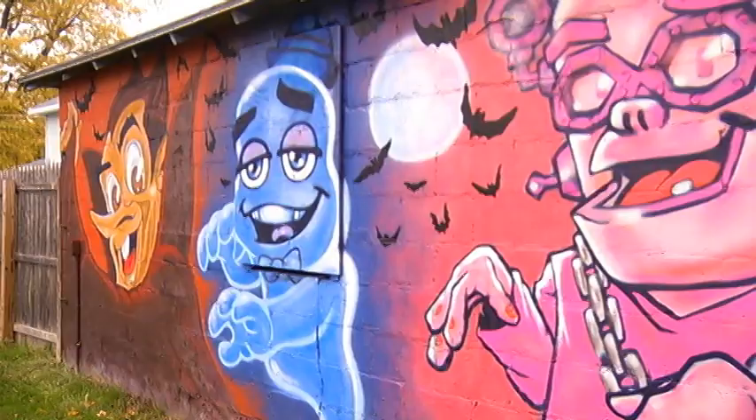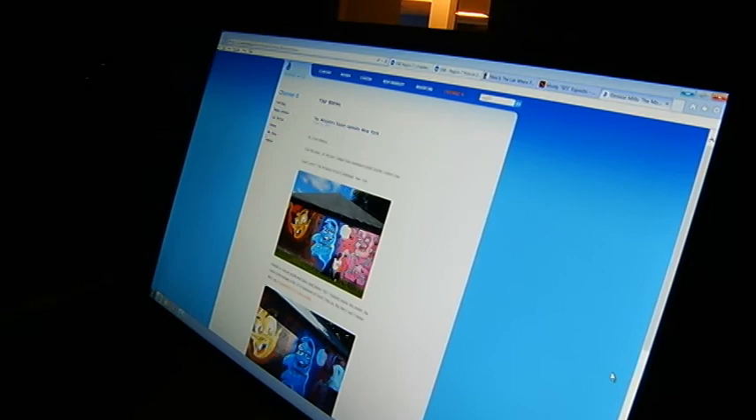Esposito painted the mural for fun, but then his artwork started getting attention. Cereal maker General Mills loved his take on the characters and wrote about the mural on the company's website.